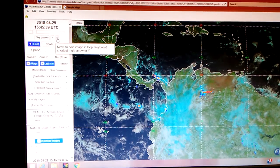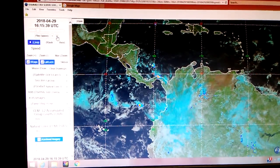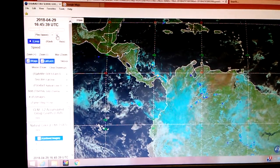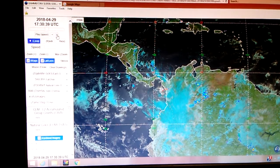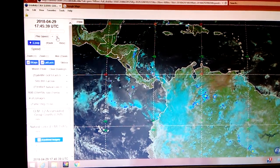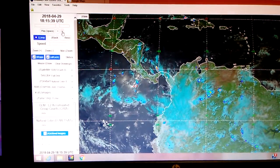There's 1545 UTC. 1600. 1615. 1630. 1645. 1700. 1715. You can see the glint from the Sun Simulator. 1745. 1800. 1815. See more energy over here.